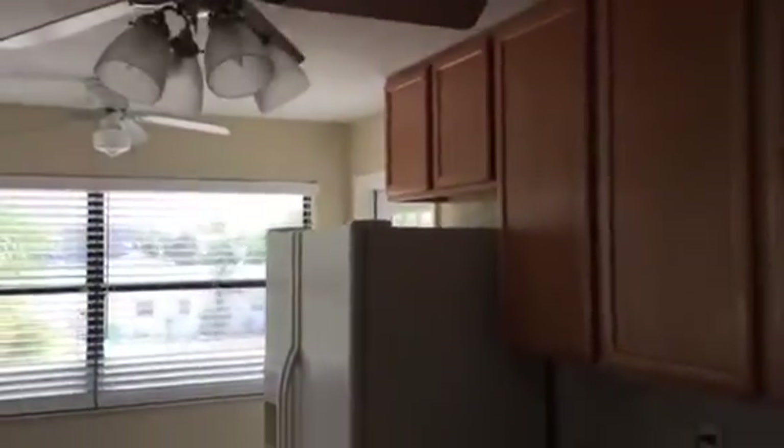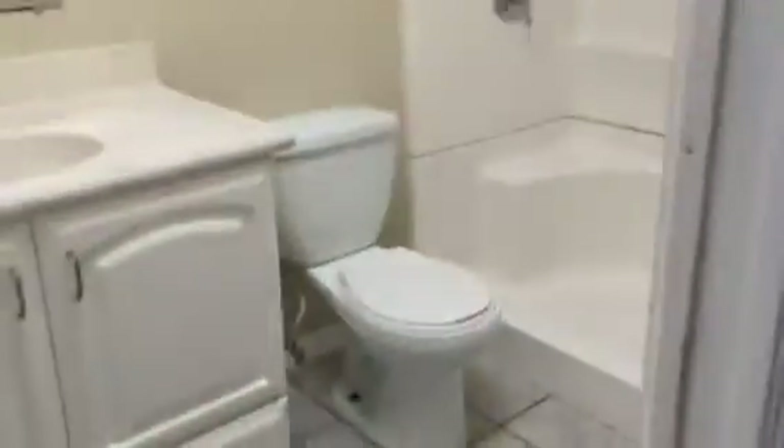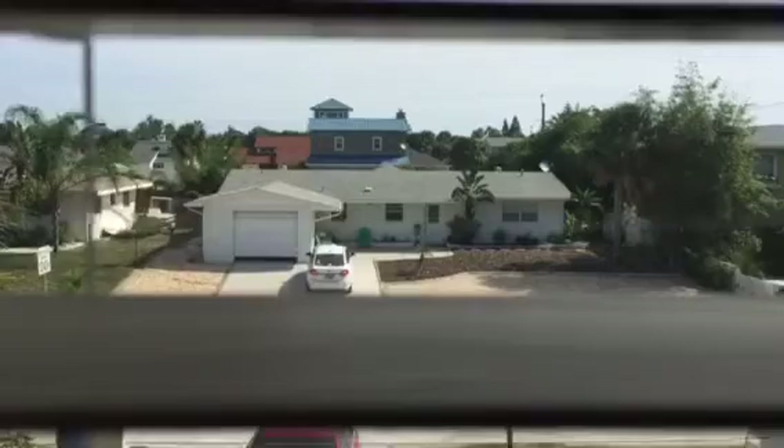Up here there's a dining area and a kitchen. The door on the other side of the refrigerator is where we just were outside. There's a full-size bath on tile, a master bedroom, another full-size bath, and a smaller room. Good-sized property overall. We'll get all these videos sent out to my buyer and see what they think. Nice neighborhood — we'll talk to you later.